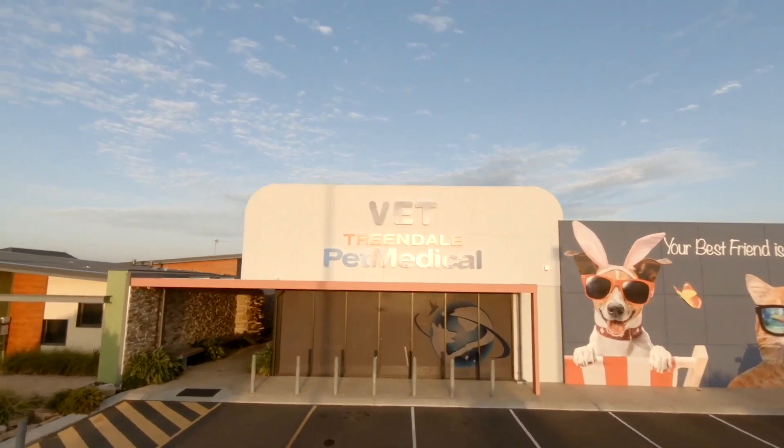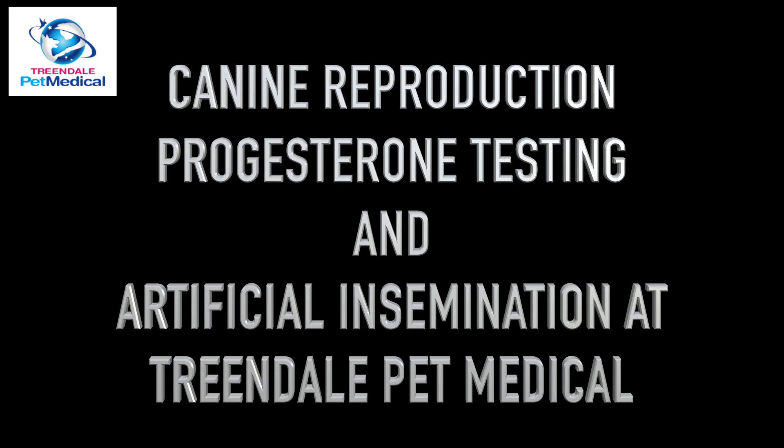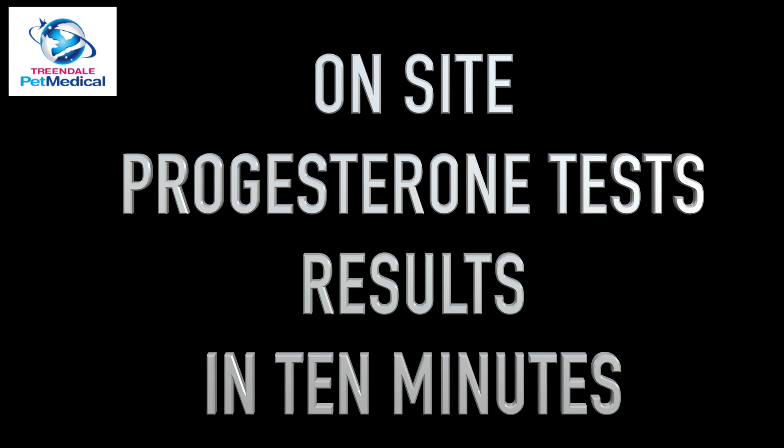Hi, I'm Dr. Rob Hill and welcome to Trindale Pet Medical. We do canine reproduction, progesterone testing and artificial insemination on site at Trindale Pet Medical.